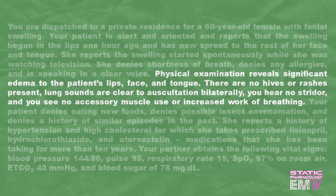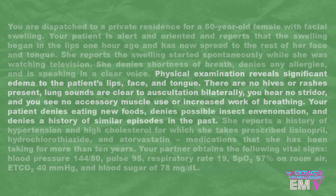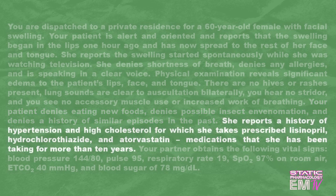Physical examination reveals significant edema to the patient's lips, face, and tongue. There are no hives or rashes present. Lung sounds are clear to auscultation bilaterally. You hear no stridor, and you see no accessory muscle use or increased work of breathing. Your patient denies eating new foods, denies possible insect envenomation, and denies a history of similar episodes in the past. She reports a history of hypertension and high cholesterol, for which she takes prescribed lisinopril, hydrochlorothiazide, and atorvastatin — medications she has been taking for more than 10 years.